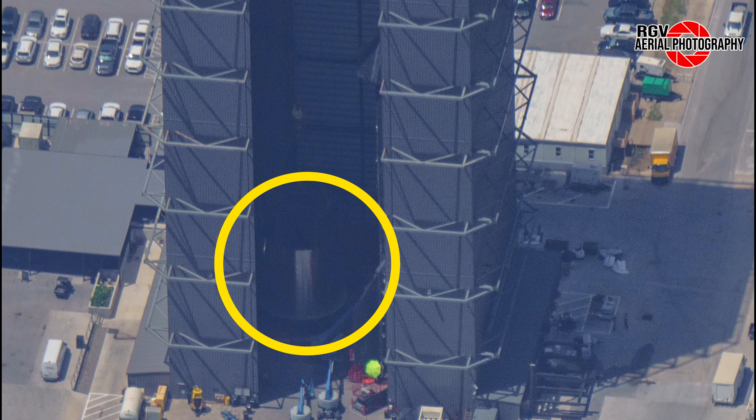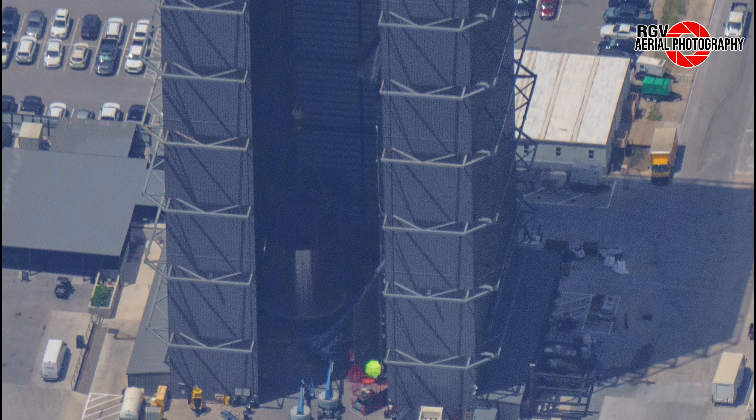Moving to the right-hand side of Mega Bay 1, we see Booster 9 still being worked on. As seen in this ground photo, we've also seen two new long steel tanks installed on the outside of the booster where the small chiants used to be installed. Chiants now the same size as the other two chiants that house the COPVs are being installed over these new steel tanks.